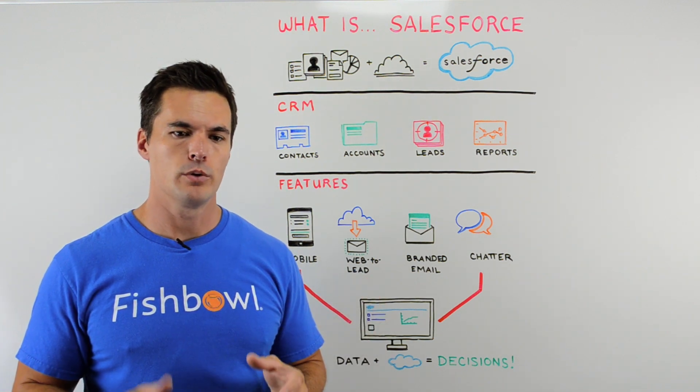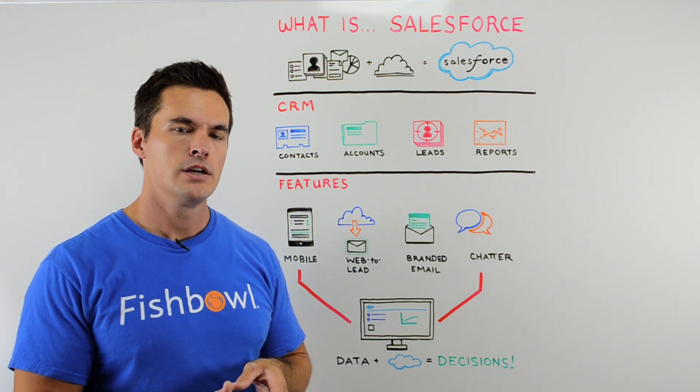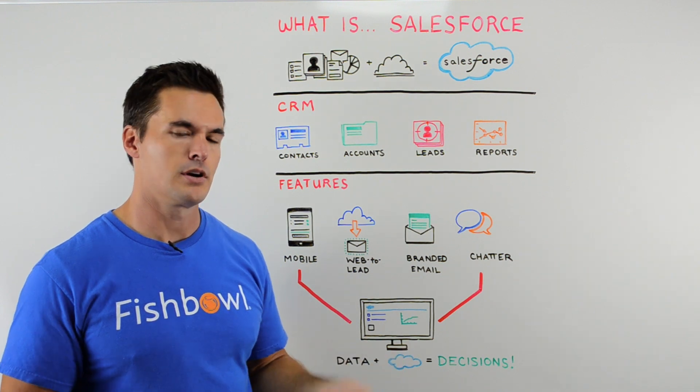There's web-to-lead, so when someone submits a contact us or get more info page on your website, you're not waiting for someone in the company to submit that form out to the sales team — it's already put up in Salesforce.